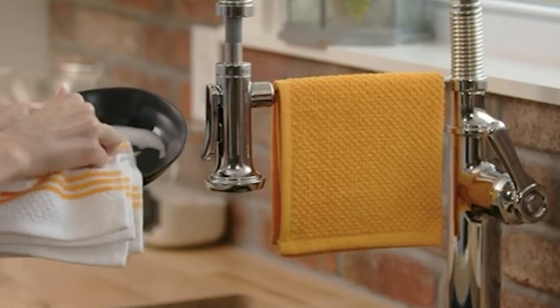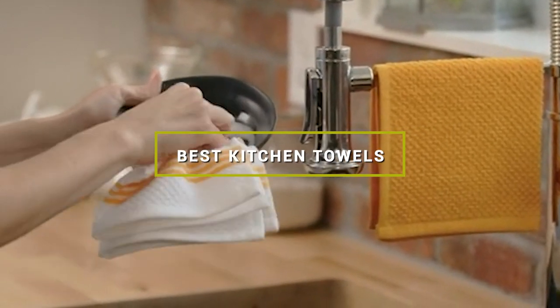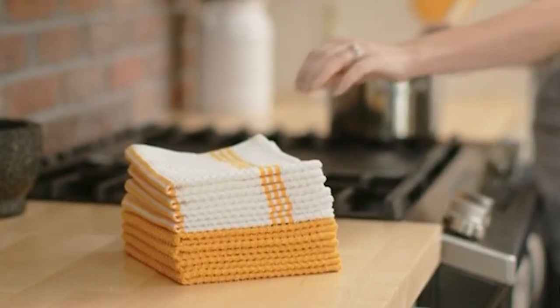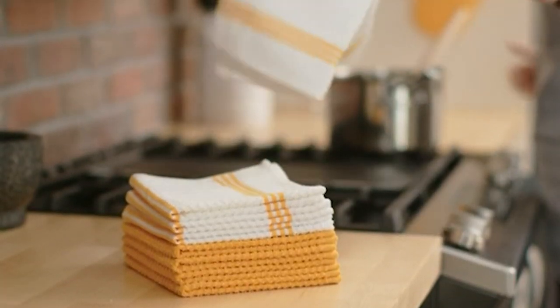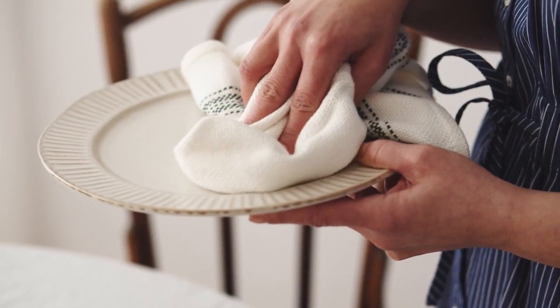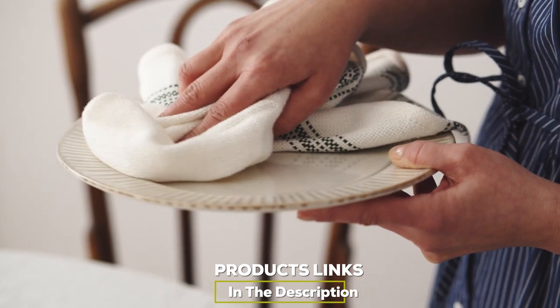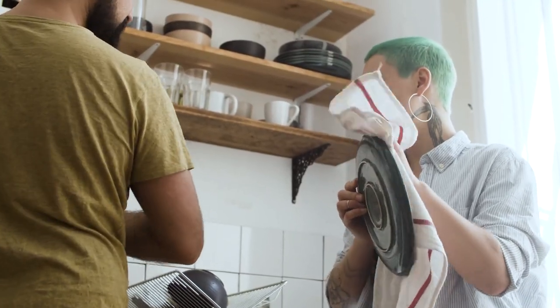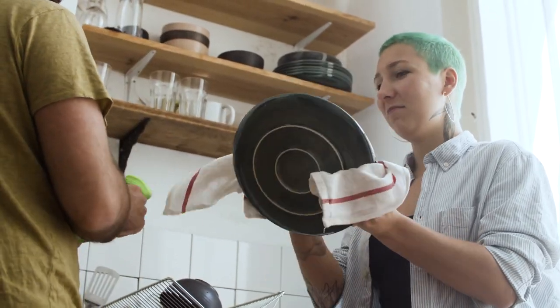Hello guys, in today's video we're going to check out the best kitchen towels this year. I made this list based on my personal opinion and I've tried to list them based on their price, quality, durability, and many more. To find out more information about these kitchen towels you can check out the description below. If you want to get the best quality kitchen towels according to your needs, then watch the video till the end and then decide to buy.